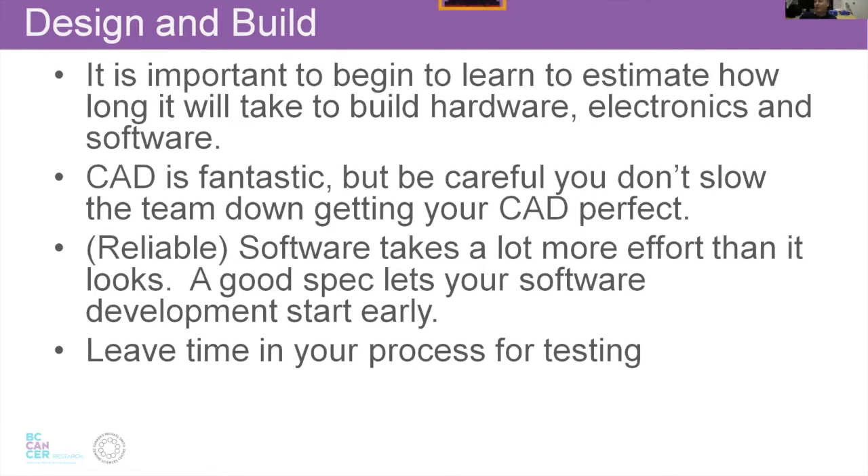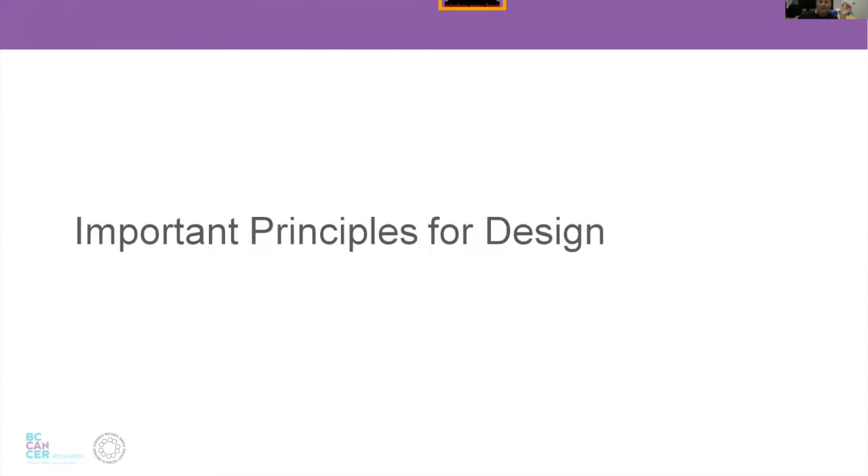Here's an important point: if you're developing a system with mechanical and software components, the mechanical part takes way less time than the software. With Barracuda, we had it running in debug mode and did 10,000 samples because the software guys were in the building. When they formed Coastal Genomics, it took about a year and a half to rewrite the software to be sufficiently reliable to send out in the field — where the robot could be in some other lab with nobody there to take care of it. Software takes a long time. You also have to leave time for testing.